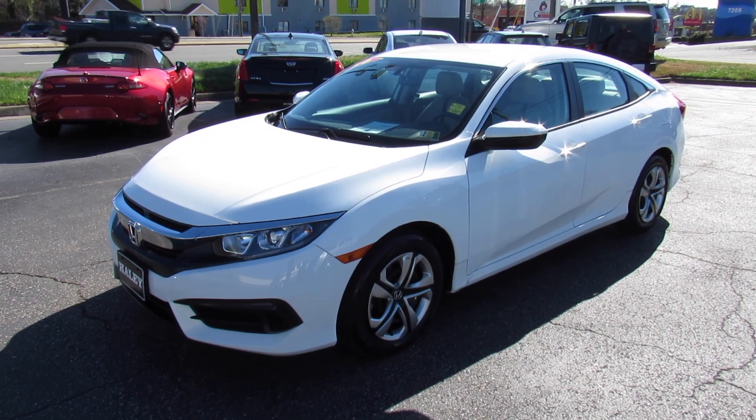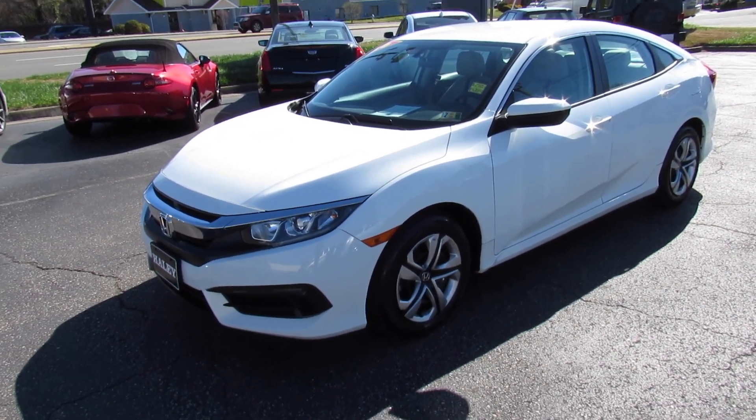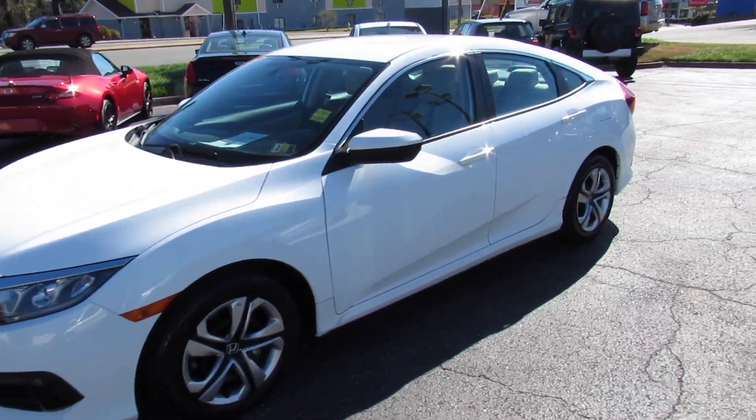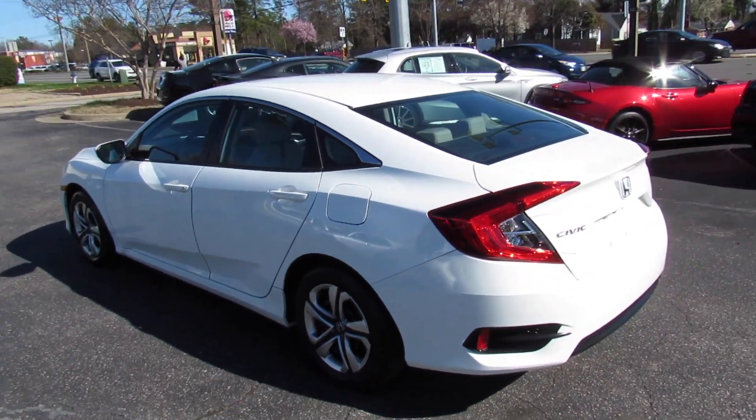Hey guys, it's me Jake from Jakeman 21642. Today I've got a video for you of this 2016 Honda Civic LX sedan. This one is finished off in a Taffeta White exterior, which is always a great-looking color on Hondas.